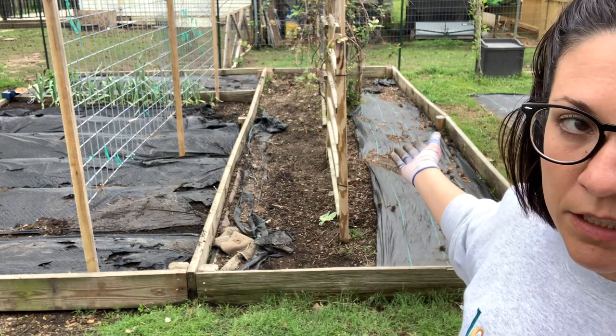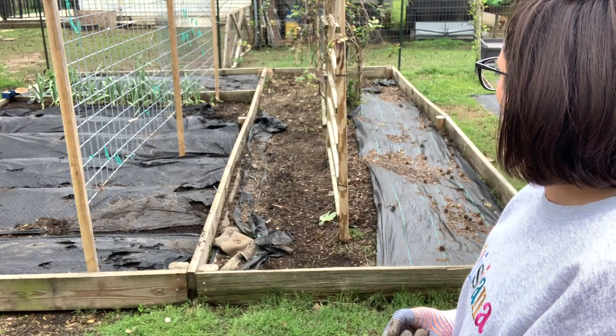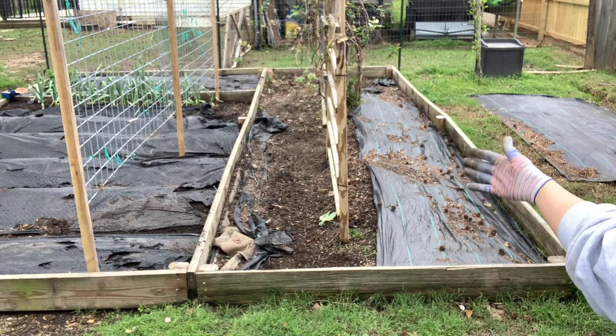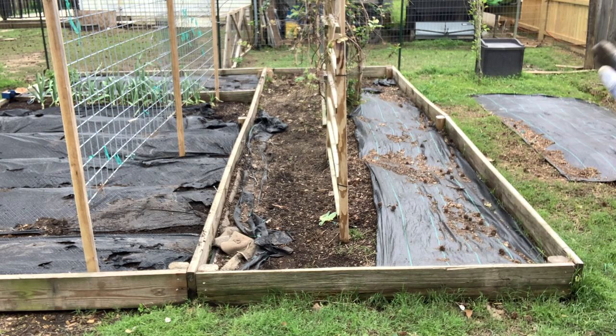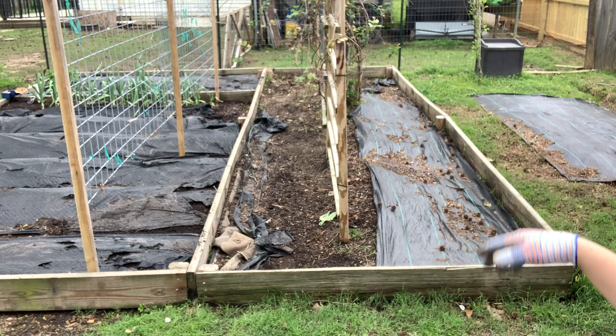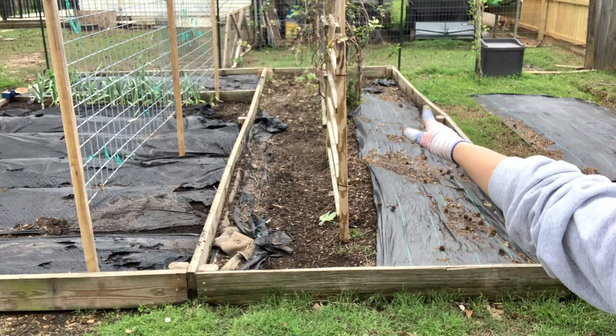I've got plenty of room to plant things without planting on both sides of this, so we'll see how it goes. If I end up wanting to really grow in that space, I can always do that. I'm going to clear off this side of the landscape fabric, get all the dirt off of it, and then staple it down really really well so the turkeys and everybody cannot scratch it up, and then I'm going to do the same thing on the other side.